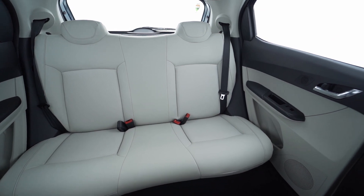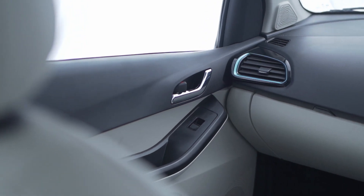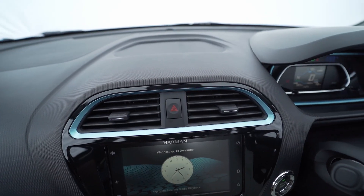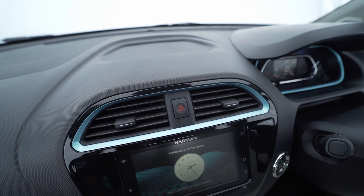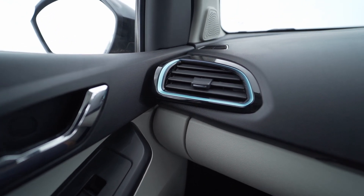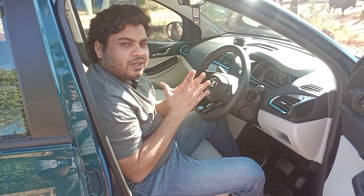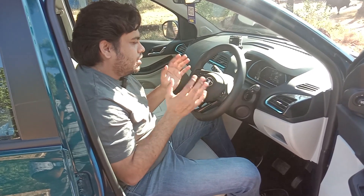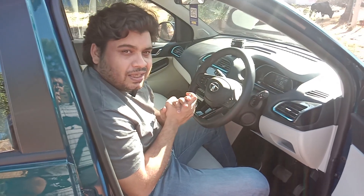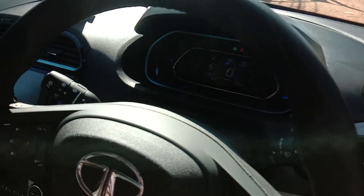Other things you notice here: there is a grab handle that was not there in the ICE variant. You will also see this blue color that has been used purposefully to show it is environment-friendly or an electric car. There are lines running all around the dashboard that were not there in the ICE variant — that is the major visual differentiation between the ICE Tiago and the electric Tiago.